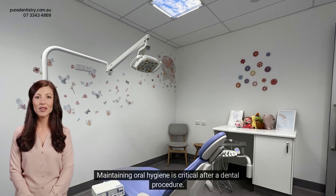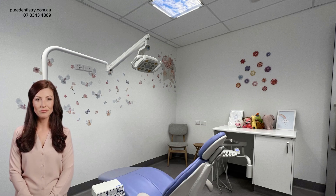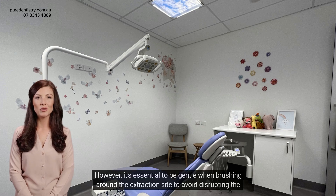Maintaining oral hygiene is critical after a dental procedure. You can start normal brushing and flossing in the morning after the procedure. However, it's essential to be gentle when brushing around the extraction site to avoid disrupting the healing process.